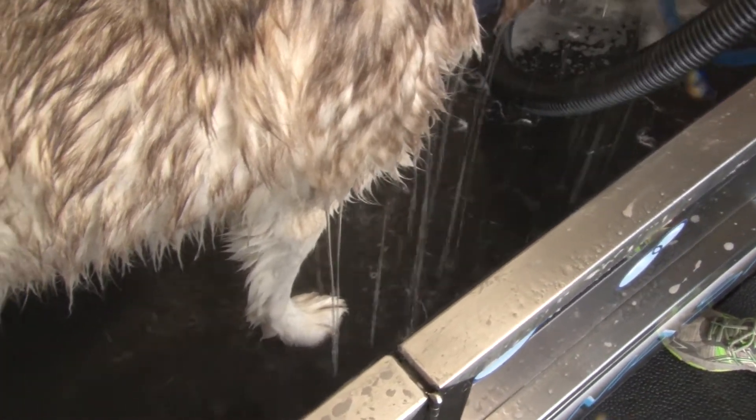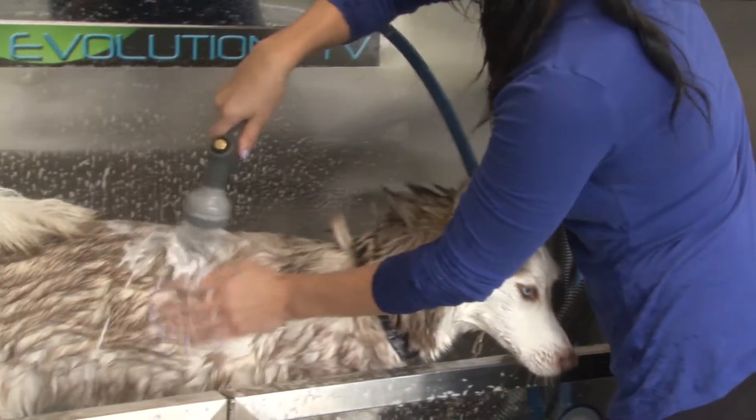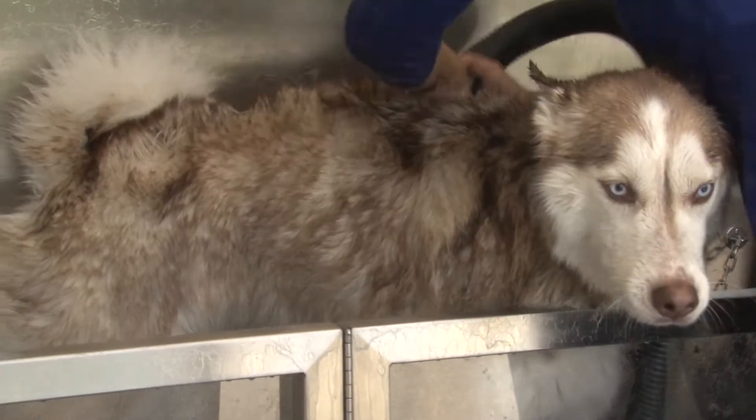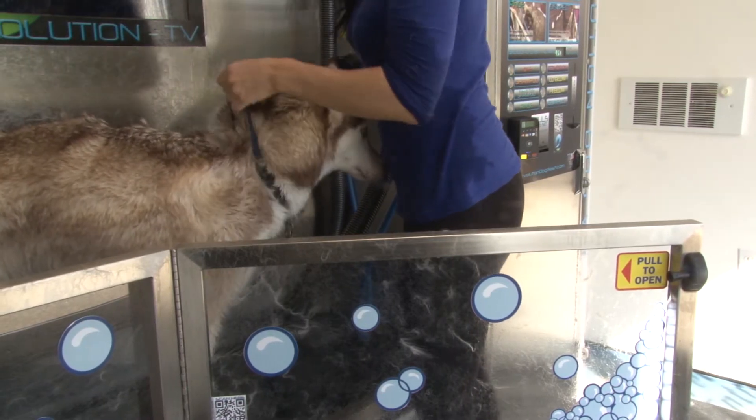Hair and water are contained in one tub area. And shampoo, conditioner, and rinsing are all handled by one convenient nozzle. When finished washing and drying your pet, just let your pet out of the tub and you're done!